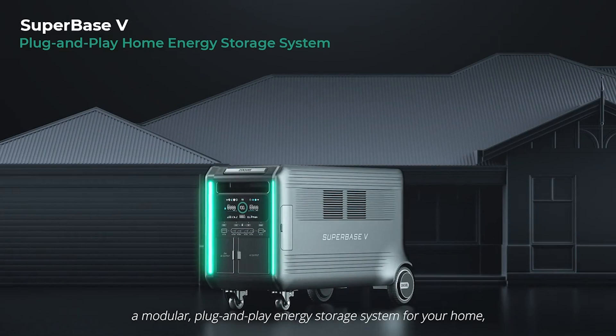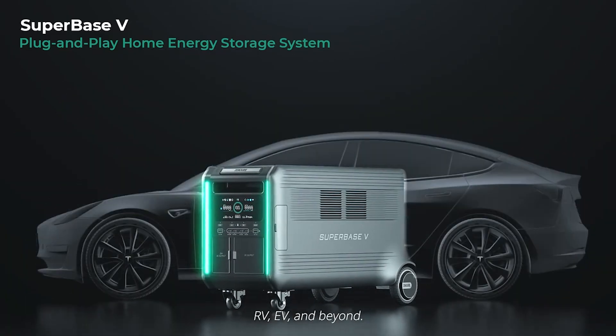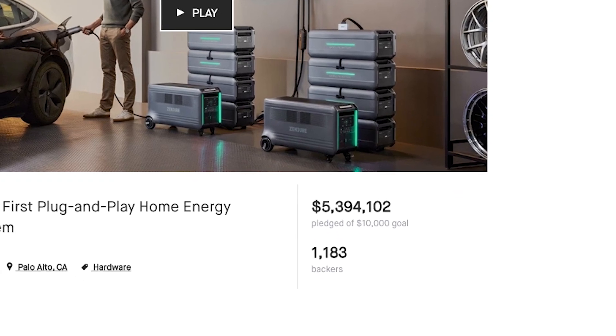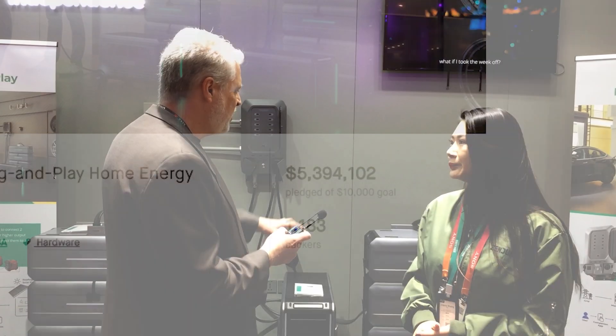We had the Super Base Pro from previous projects and showcased that at CES too. Your crowdfunding partner was Kickstarter, right? And you guys set all kinds of records — on the very first day, within five hours, you already broke one million dollars, and after a month and a half you raised almost six million US dollars.